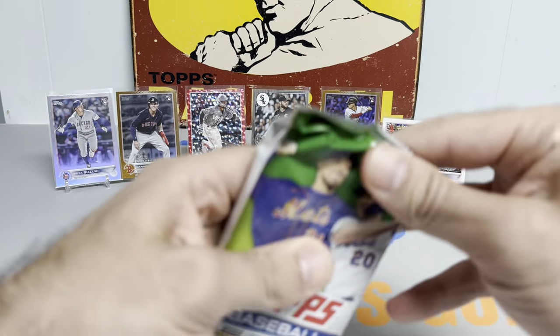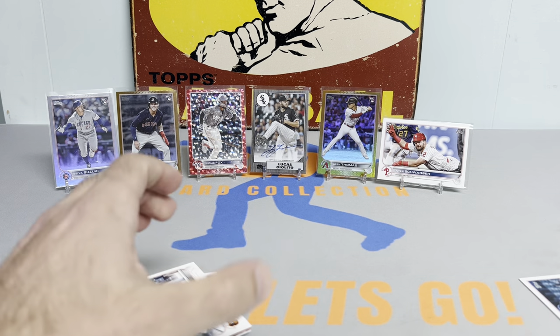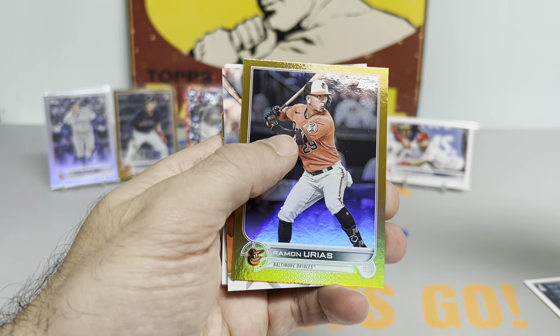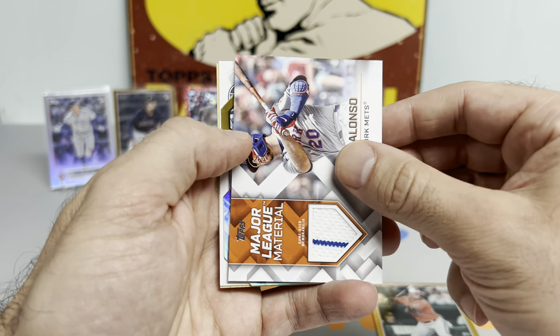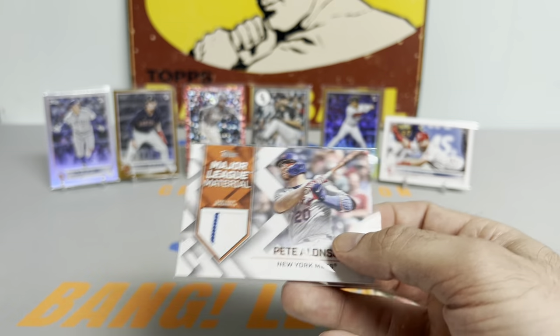Make sure to hit that like button and let me know what you think in the comments below. We're going to have a mem card - looking for a black gold parallel, those are tough to hit. Another gold foil - it's going to be a Ramon Urias. And we got a Pete Alonzo - a little pinstripe, that's a sweet one. A little dirt too on the game used relic. Alec Manoa and a George Kirby rookie - a nice little pack there for the PC Pete Alonzo.